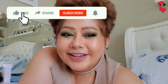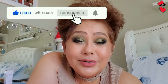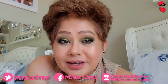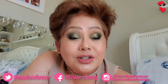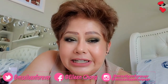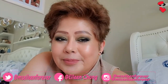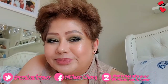Hi guys, kamusta? This is Ms. Aileen. I just tried to use green eyeshadows. Medyo heavy siya pero itong klaseng eyeshadow makeup na ganito ay magandang pag may occasion — may bawa yung Christmas or panggabi, yung mga night party or date night, yung mga ganun ba.